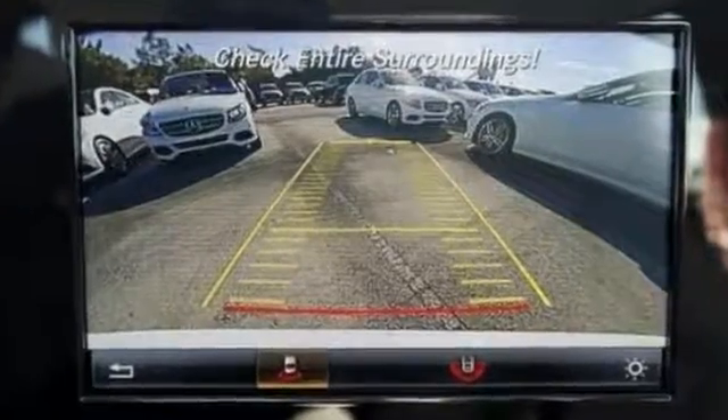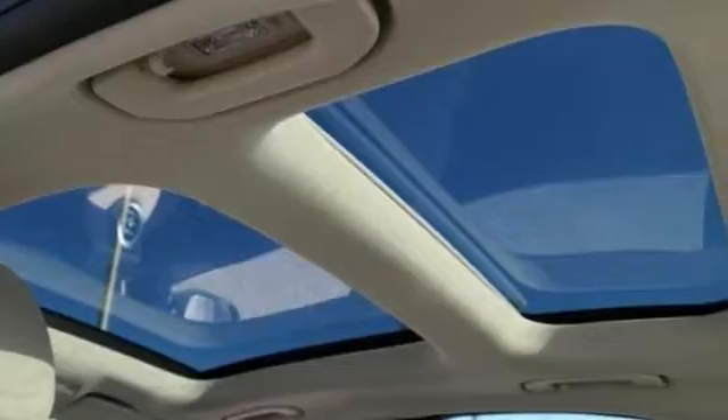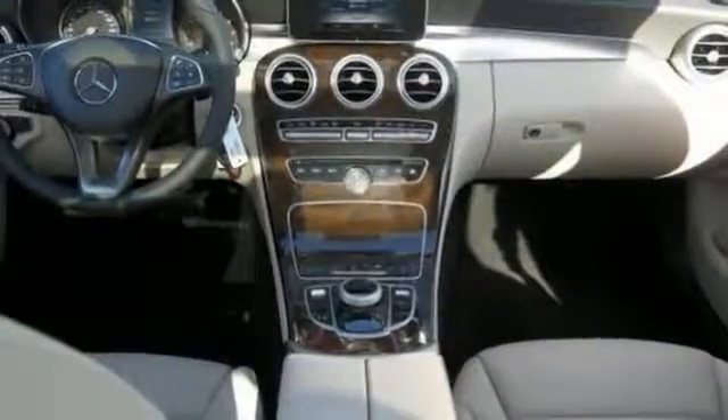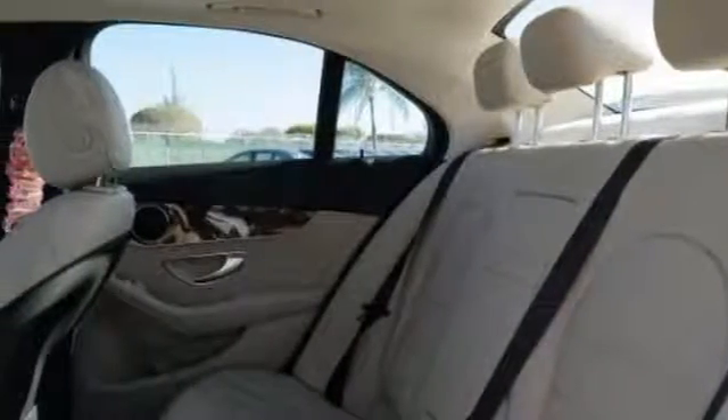It has features that include a backup camera, Bluetooth, and climate control. It also comes with a keyless start, rain sensing wipers, and a moon roof. It has a multifunction steering wheel and gorgeous wood interior accents, and much more.